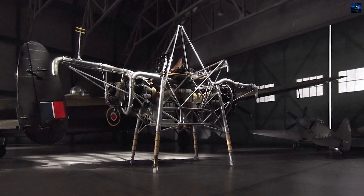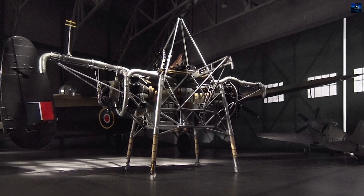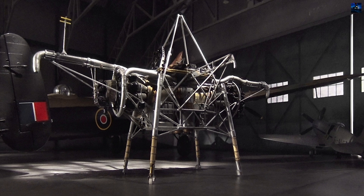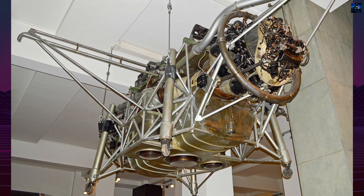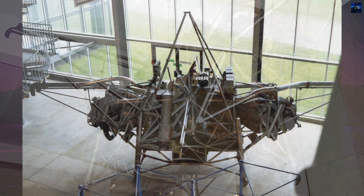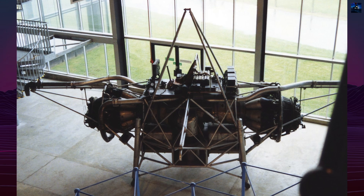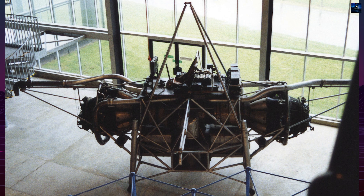Despite setbacks, the program provided vital insights. A Ministry of Aviation report concluded that future jet lift vertical takeoff and landing aircraft required improved engine responsiveness and advanced stabilization systems. These findings led to the development of the Rolls-Royce RB108 lift engine, tested on the Short SC.1 and Gloster Meteor derivatives.